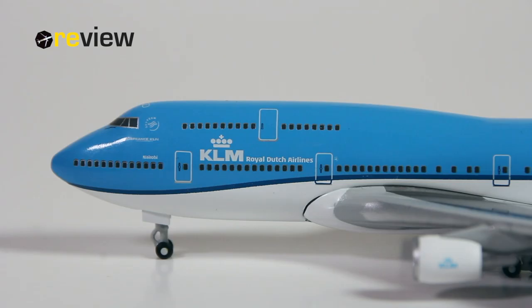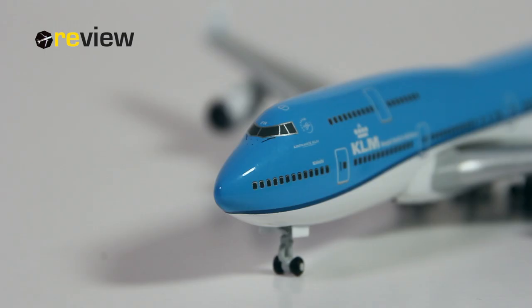At the front of the aircraft, we once again find the KLM Royal Dutch Airlines branding. We also have the Sky Team logo, of which KLM is a member. Underneath that, we have the name of the aircraft. In this case, the aircraft is named after the Kenyan capital, Nairobi. At the very front, around the cockpit, we also have some nice detailing.